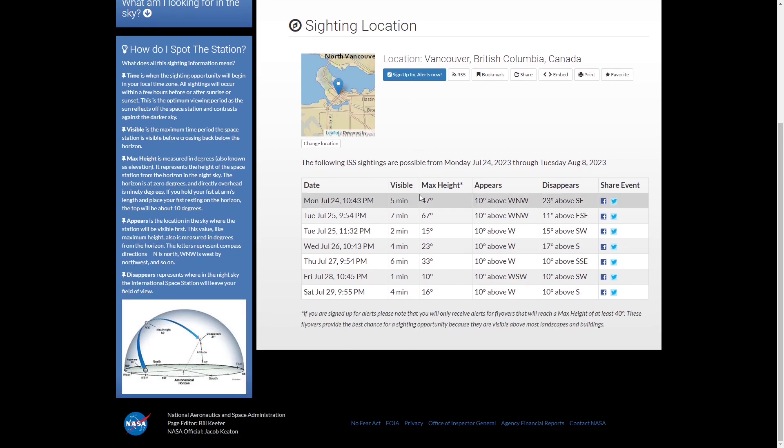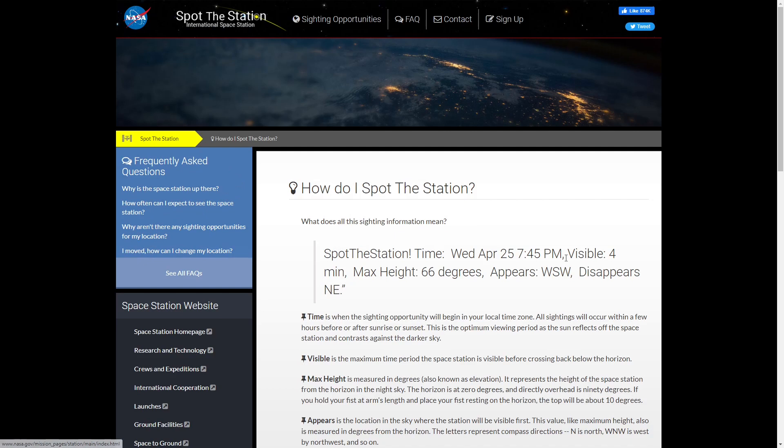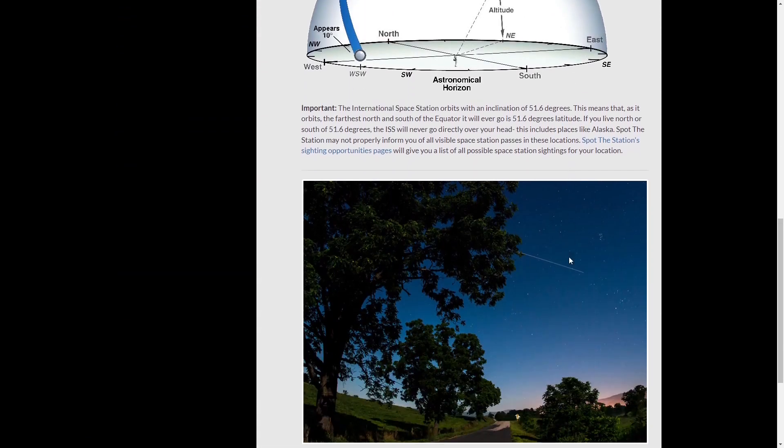I needed to know when the ISS would pass over my location in Vancouver. Thanks to NASA's informative webpage, I found the exact date and time of its appearance.